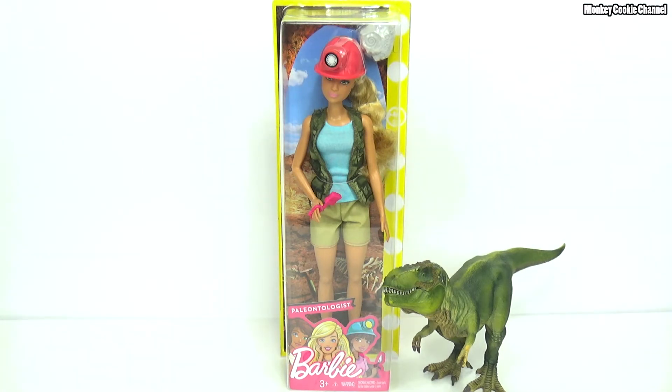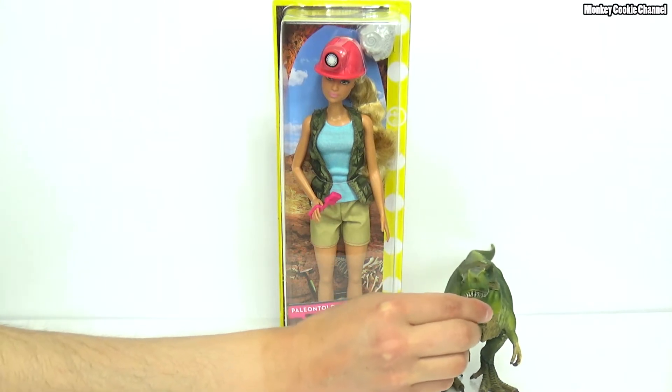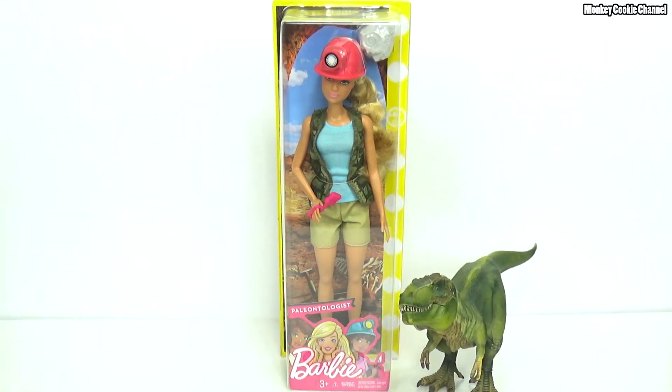And we're here with a Barbie review. Not just any Barbie though — Paleontologist Barbie. And she has a special guest star. Rexington Huntington the 3rd is here to help us out. He's our Schleich dinosaur we got a long time ago.